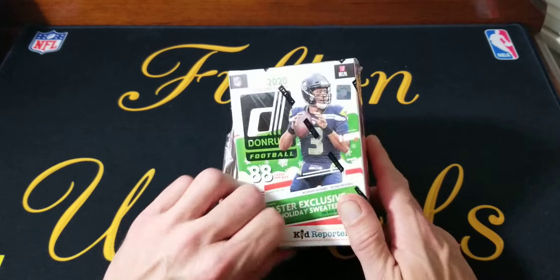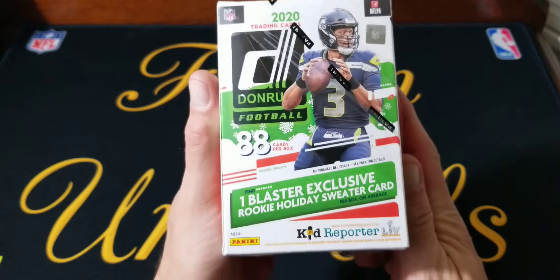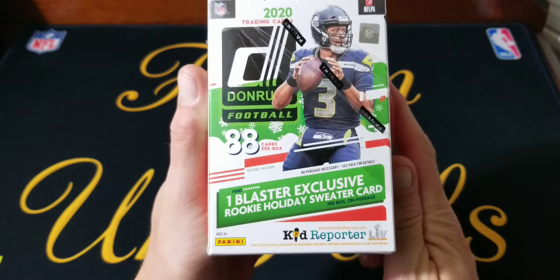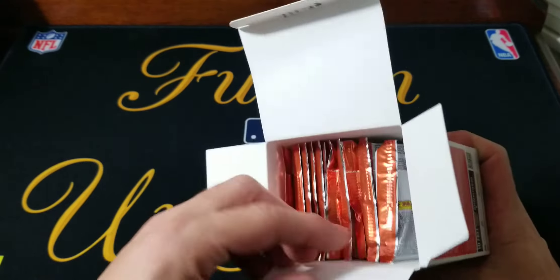So yeah, picked up a couple of these. Pretty much just like the basketball, you can get one blaster exclusive rookie holiday sweater card, which sounds kind of lame, but they actually get a little bit of value — at least the basketball ones did.